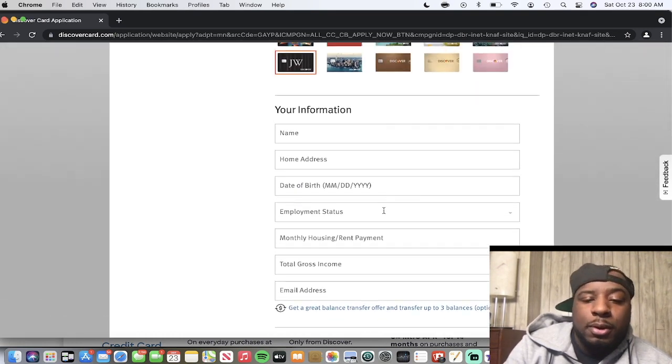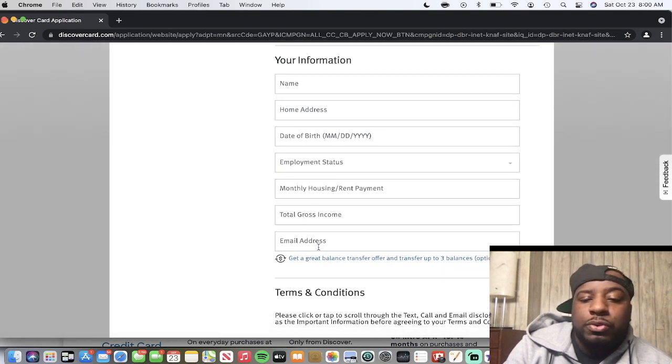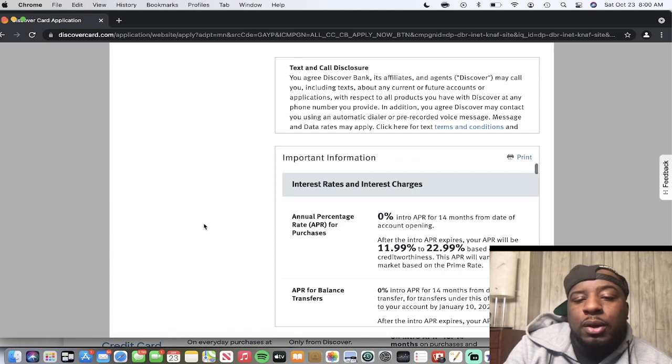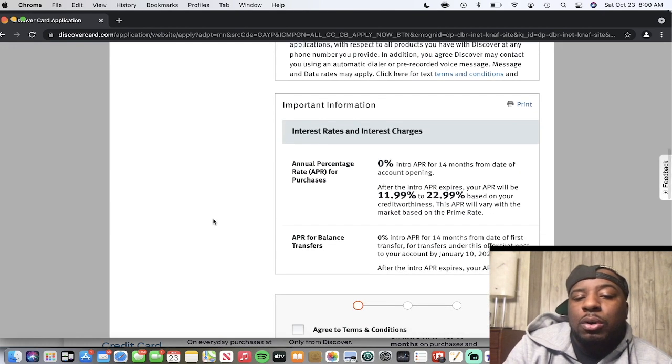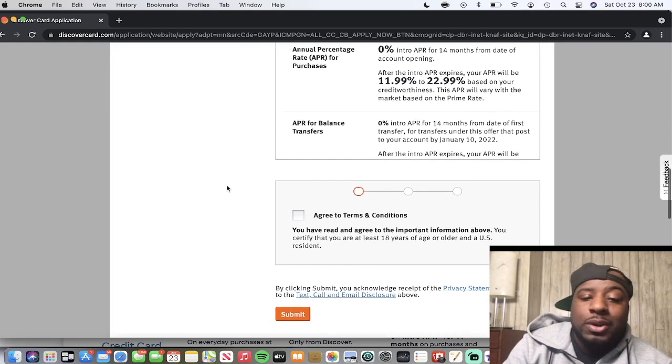You basically put in your basic information — employment status, date of birth, housing rent payment, total gross income, and email. Down here it shows interest charges if you're holding a balance, but you also get a zero percent APR for 14 months from the date of account opening. I recommend nobody get in the habit of carrying a balance because it gets very expensive.